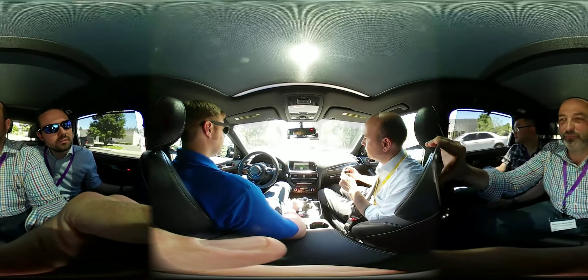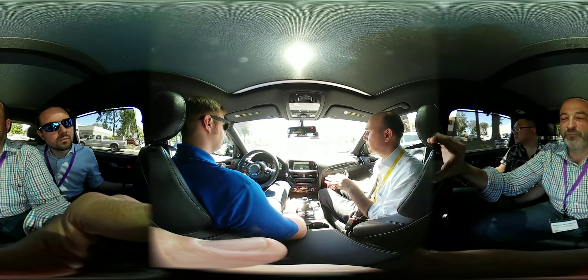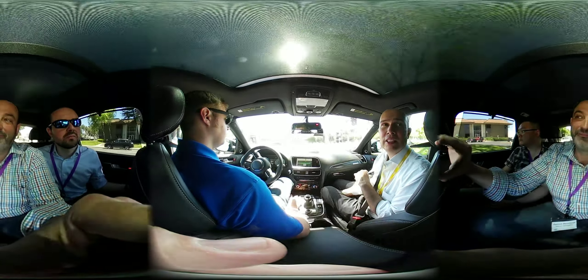By the way, the same model you're sitting in right now — three years ago we did a coast-to-coast drive with this vehicle, west coast to east coast, 3,500 miles.